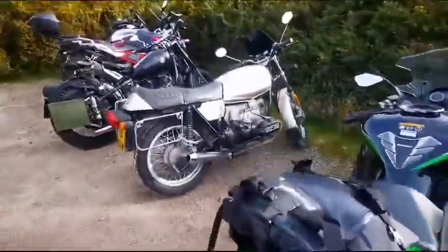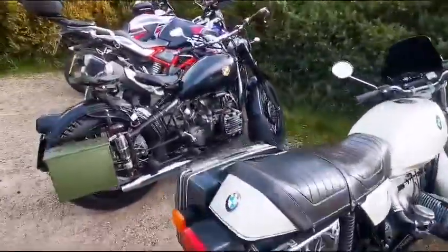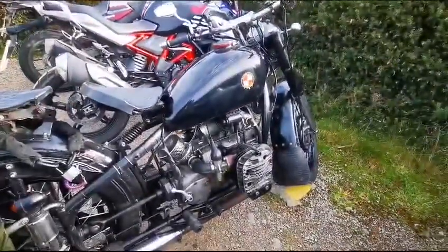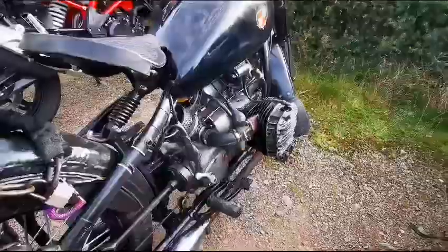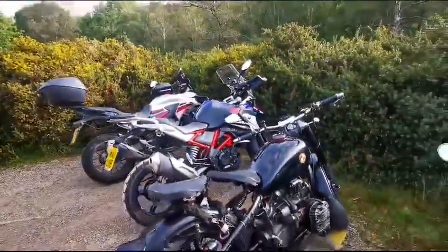Lovely old BMW opposed twin — but look, Chang Zhang have copied the design. Stinks. I've got to go for breakfast. Bye.